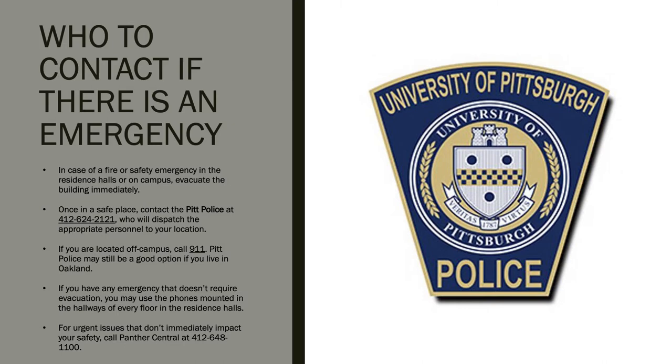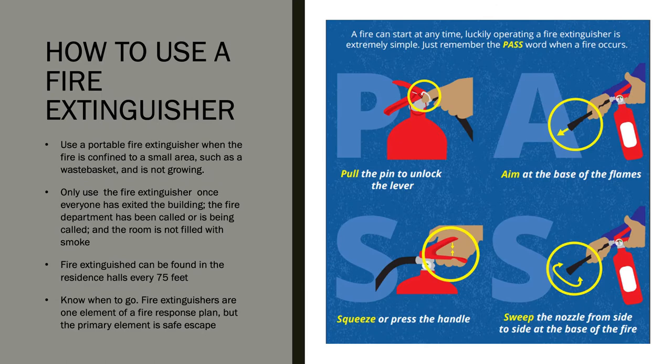Note that if you have an urgent issue that doesn't immediately impact your safety, you can call Panther Central at 412-648-1100. While fire extinguishers can be found every 75 feet in residence halls, they are intended only for use by emergency personnel. Still, it is helpful to know how they operate when you are living off campus.